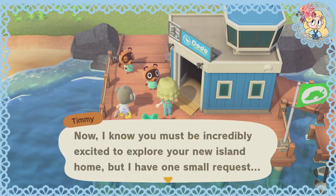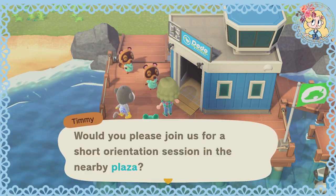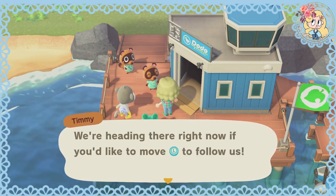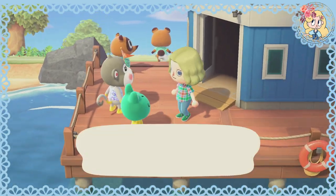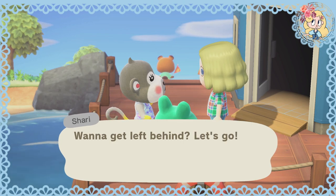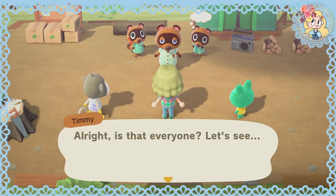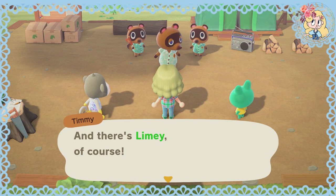We're here. Now I know you must be incredibly excited to explore your new island home, but would you please join us for a short orientation session in the nearby plaza? Our fearless leader himself will be giving a presentation. We're heading there right now — if you'd like to move, stick to follow us. And you are Shari? This is incredible — I'm actually moving around in an Animal Crossing game. Is that everyone? Shari is here, and there's Limey, of course.